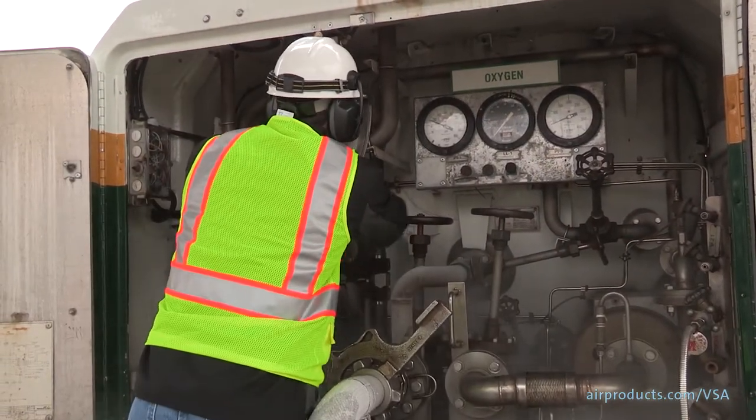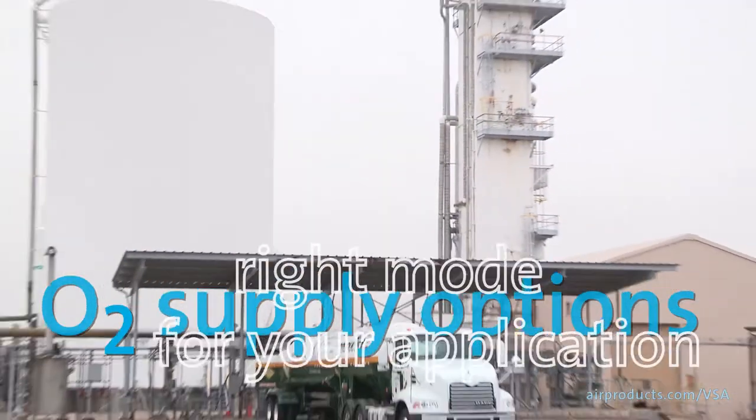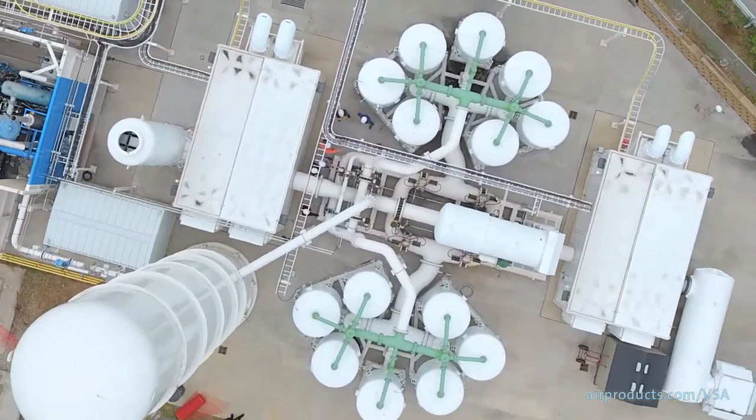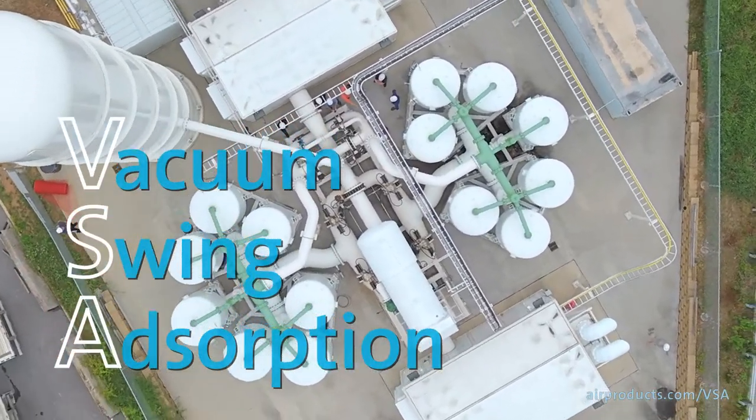We can provide cryogenic liquid oxygen that can be delivered by a tanker. Another option is to supply oxygen from a cryogenic plant located at or close to your site. Or let's consider making oxygen at your site using vacuum swing adsorption, or VSA.